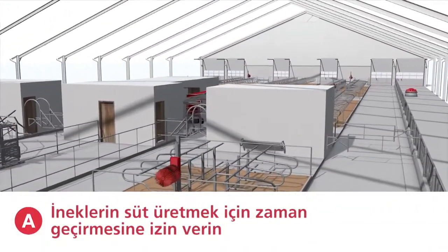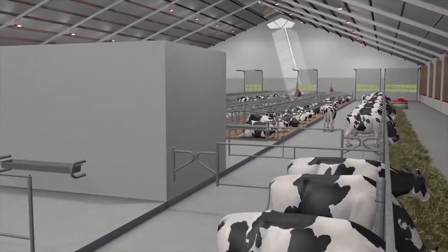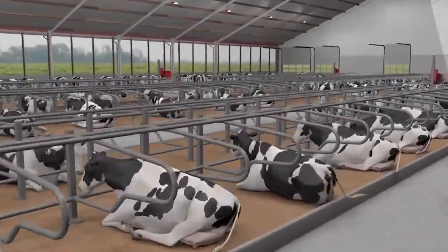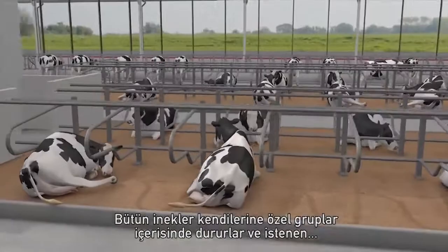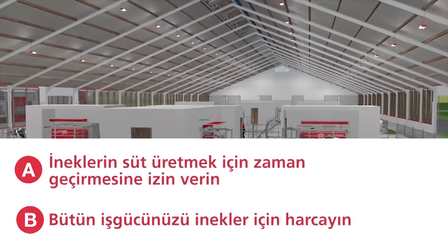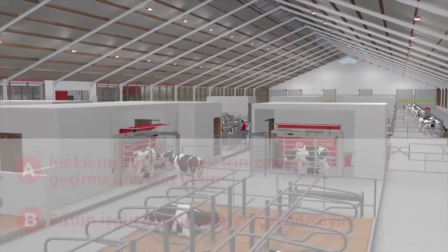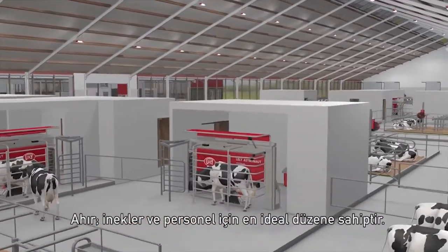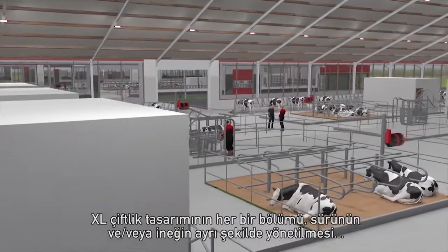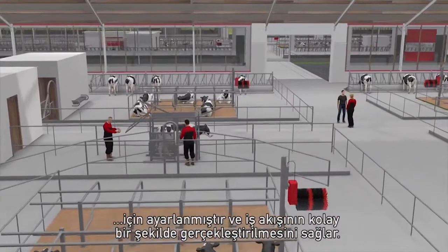A: Let the cow spend time on producing milk. All cows stay in their dedicated groups and have 24 hours per day to perform. B: Situate all labor activities around the cow. The barn has an optimal layout for cows and staff. Each part of the design is set up to manage the herd or cow individually and enables easy execution of all required working routines.